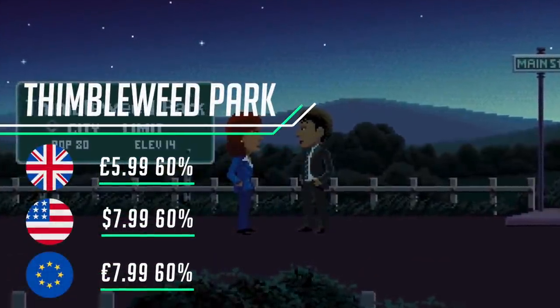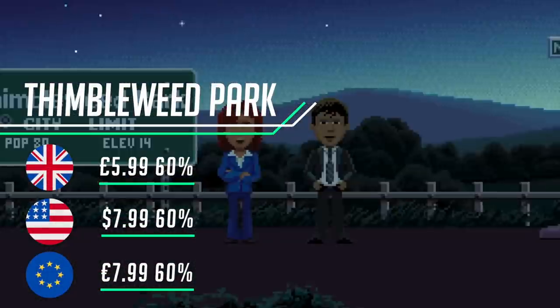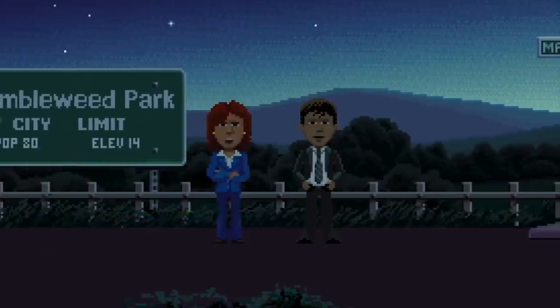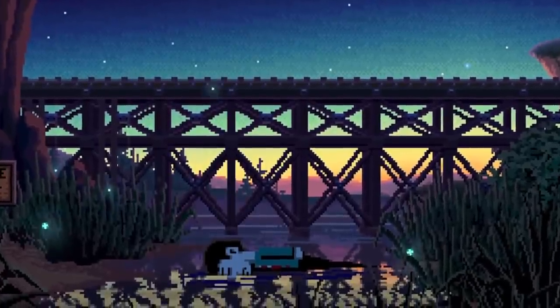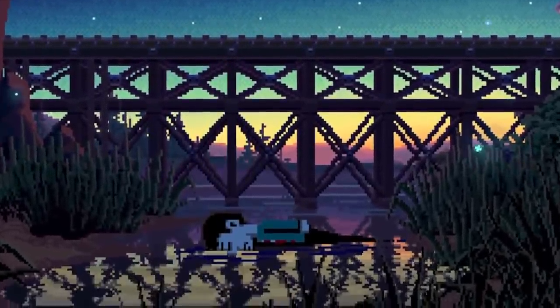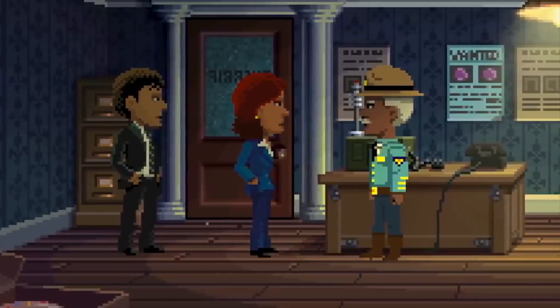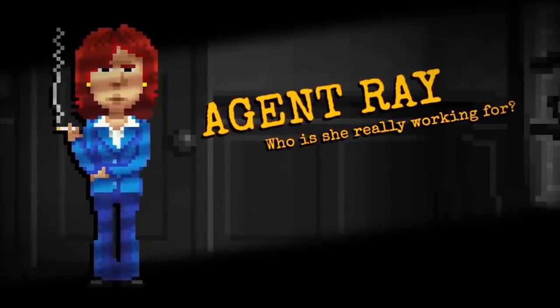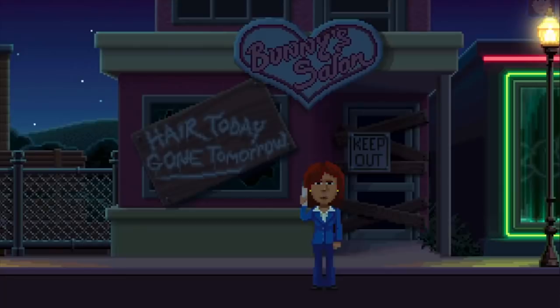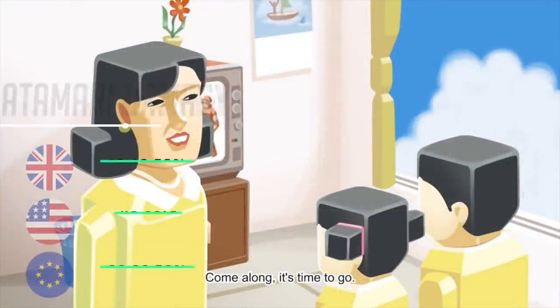The Switch has seen a real revival of point-and-click adventures, and Thimbleweed Park is one of my favorites — with its quirky humor that breaks the fourth wall and its throwback to the X-Files, where you feel as though you're playing as Mulder and Scully investigating the strange goings-on in the town of Thimbleweed Park. It's a brilliant little game with some tough — but not outrageously so — puzzles.